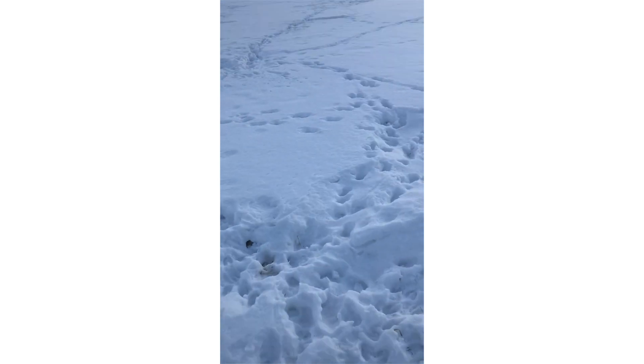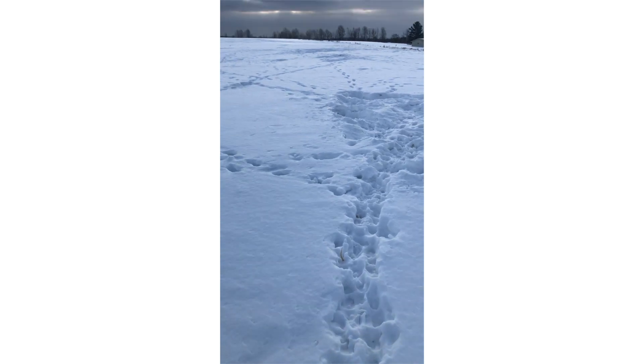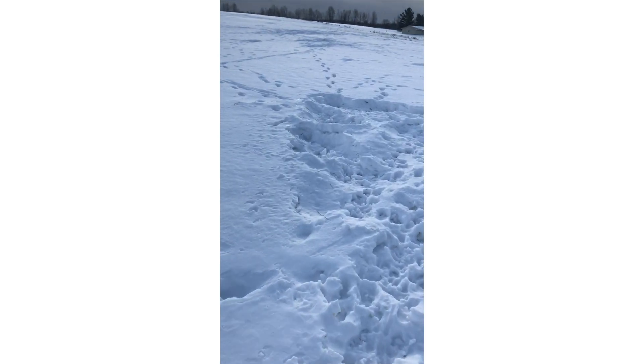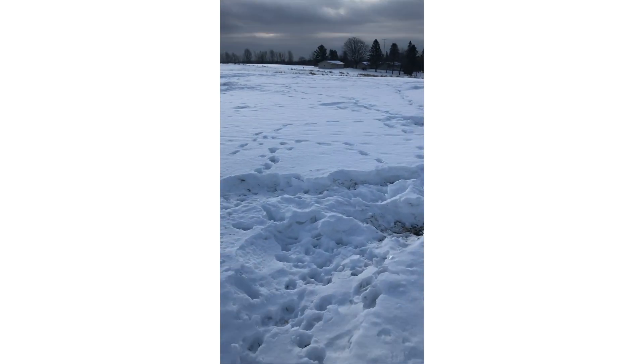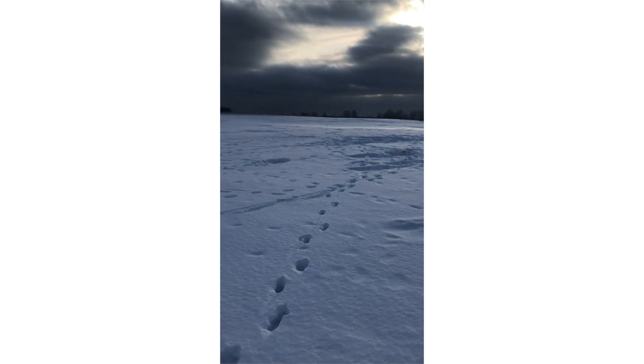I do have permission to be out here. I can see something sticking straight up — I don't know what they're digging at out here. It's out here a ways though. Looks like a nice one.